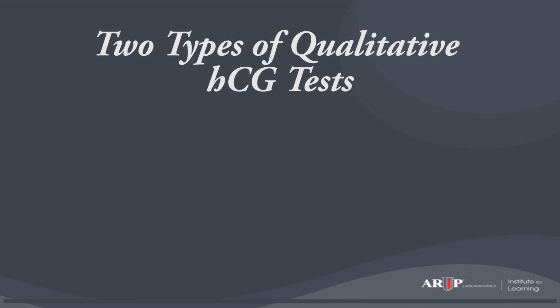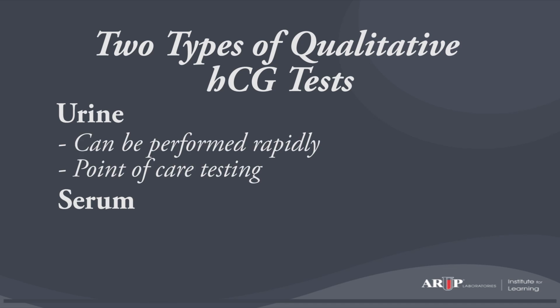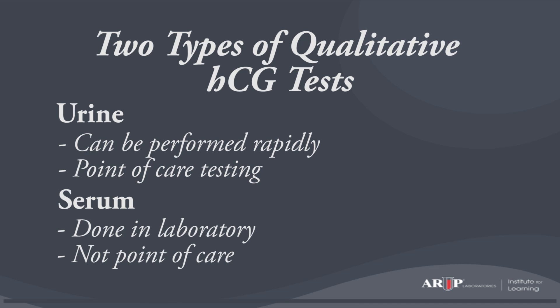Tests for HCG are usually done rapidly to quickly assess a woman's pregnancy status. There are two types of HCG tests — they can be done on urine or serum samples. Urine tests can be performed at the point of care because urine doesn't require special processing. However, a qualitative serum pregnancy test can't be done at the point of care; it must be done in the laboratory because the blood sample has to be centrifuged to obtain the serum.